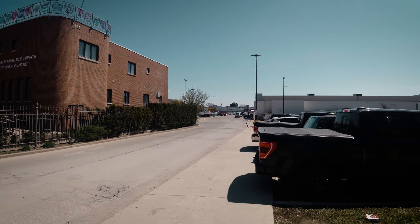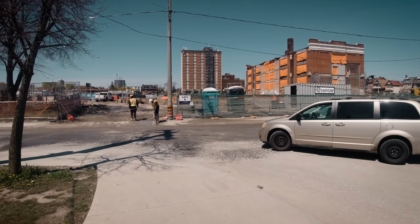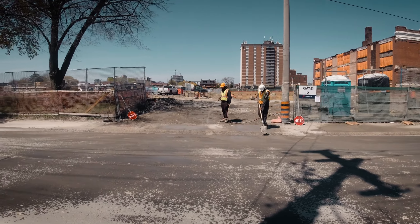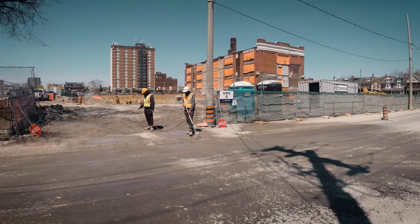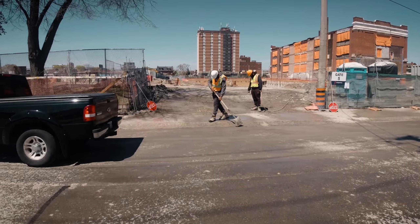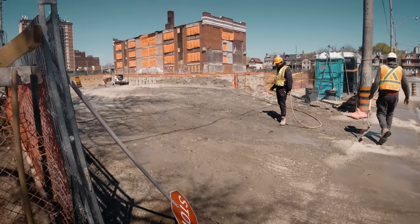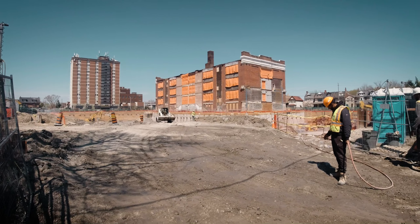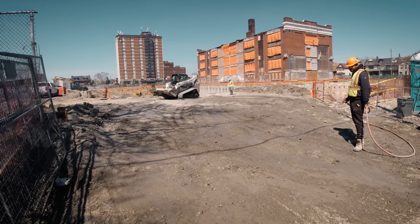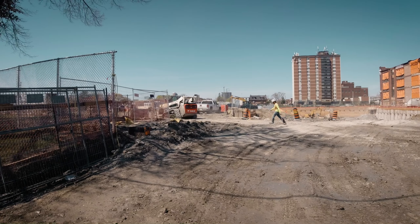All right, here we are just north of Dufferin Mall — that's Dufferin Mall over there — and we have this construction site that's pretty big. Just covering this construction site today on film mission in Toronto, Canada. This used to be a big school here, a huge massive area right downtown Toronto. These guys are watering it. They're keeping that building — are they condos? How many floors? Thirty? Huge space.